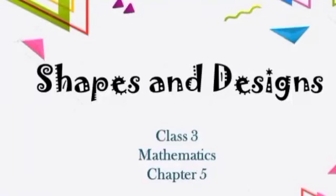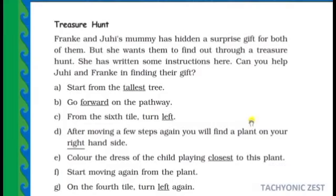Good afternoon, dear children. We have one more activity remaining in this chapter. We can do a treasure hunt now. Frank and Zuby's mummy has hidden a surprise gift for both of them, and she wants them to find it through a treasure hunt. She has written some instructions. Can you help Zuby and Frank in finding their gift?